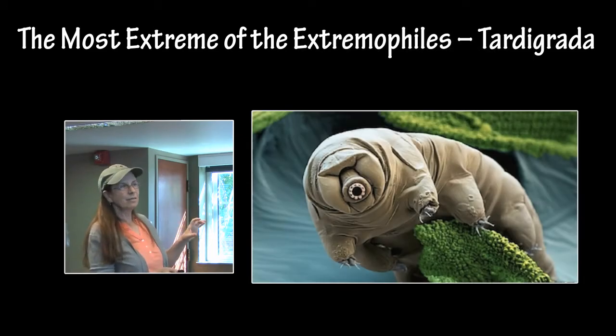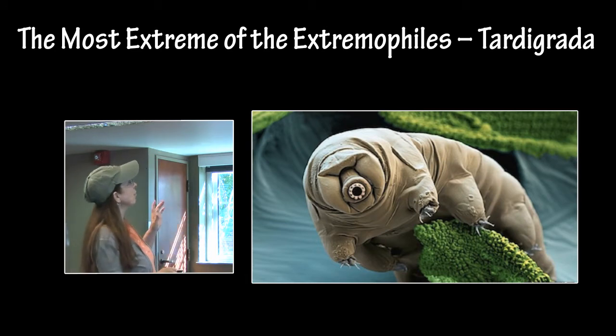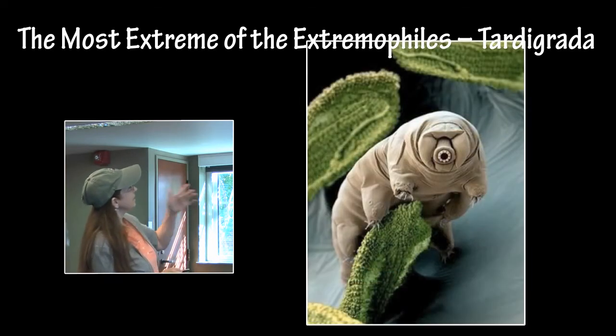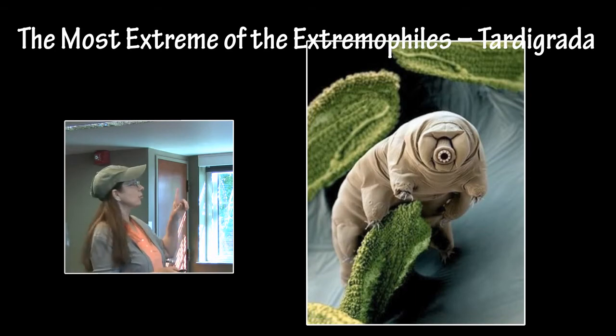Tardigrades love to live in lichen. They also live deep in the ocean, in the polar regions, and even in space. They will survive almost anything. Here he is in his lichen. If you live anywhere where there is lichen on the rocks, there will be a whole bunch of those in there, unbeknownst to you.